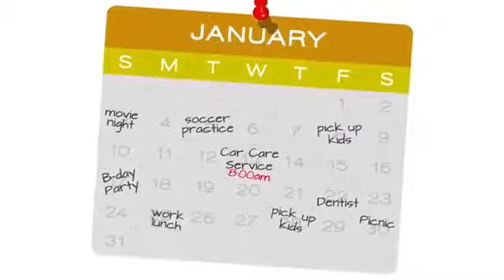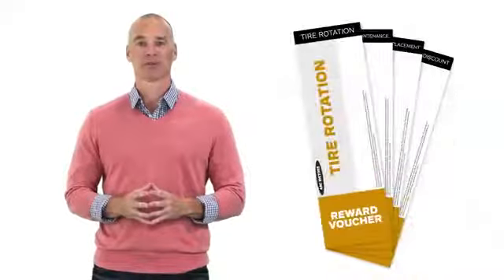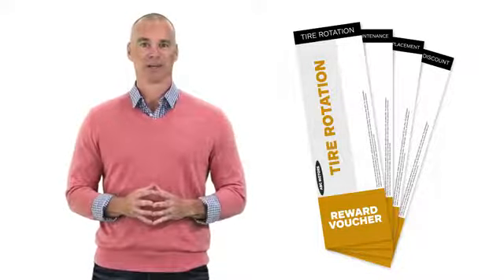All you have to do is schedule service and maintenance visits in advance at a time that's convenient for you. Then just bring your coupon book to the service department to redeem maintenance services, or you can always ask a service advisor for help.